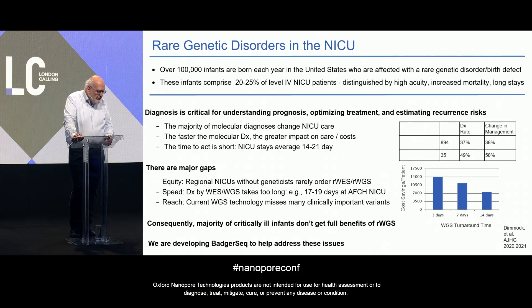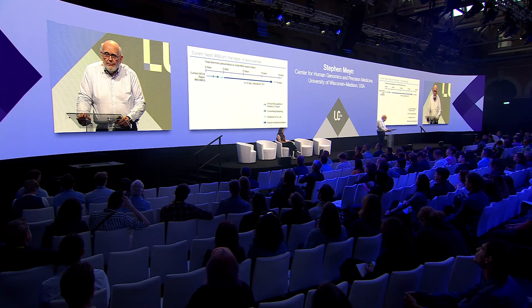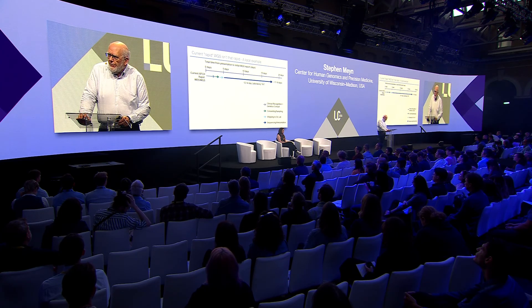BadgerSeq is designed to address these issues. I'll talk about timing first. Our pediatric hospital, AFCH, is taking 17 to 19 days from the time of presentation to the laboratory result on our critically ill babies. The reason why that journey takes so long is it's made of a number of different parts. The first step is that the neonatologists have to recognize that a patient in their NICU needs to be evaluated by a geneticist.